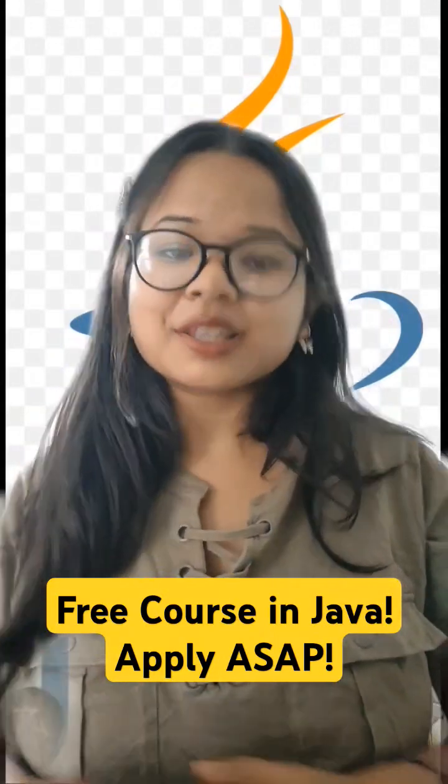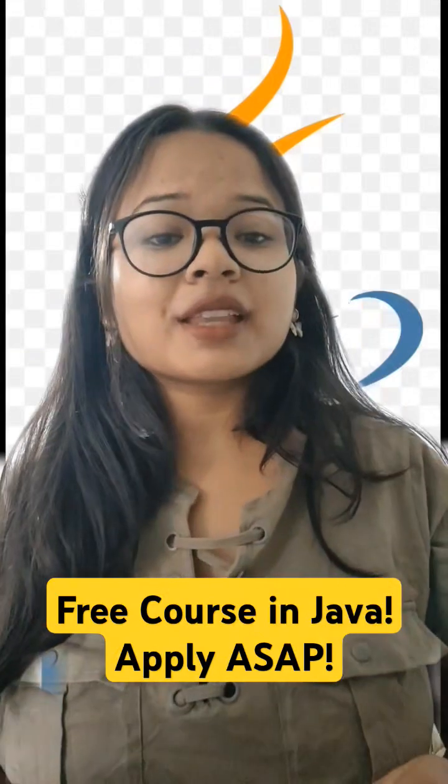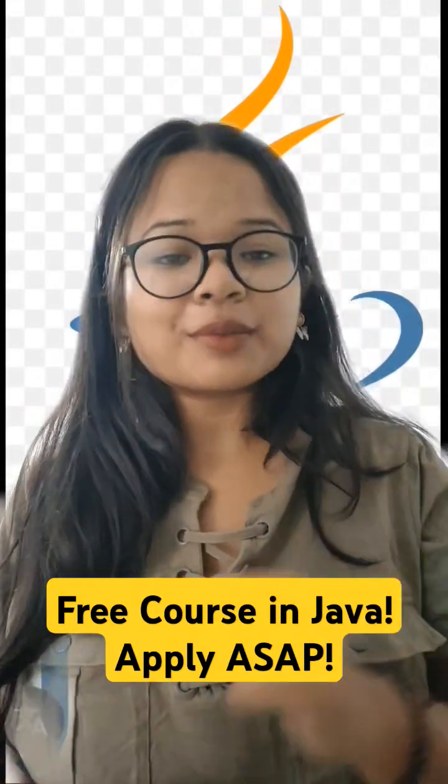Follow the easy steps and do not forget to like, share, and subscribe to our channel so that we can bring you more such free certification courses for your benefit.